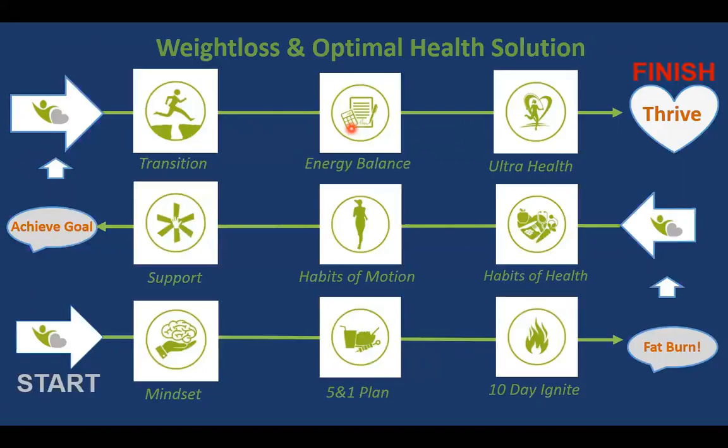If you have more weight to lose — 15, 20, 30 to 40 pounds or even more — then I recommend you consider the 5-in-1 plan in my first phase. My first phase is comprised of three steps: mindset, the 5-in-1 plan, and 10-day ignite. The goal is to get you into fat burn mode, which takes about three or four days. Once through phase one, we move you immediately to phase two: achieving your goal. Phase two covers learning the habits of health, habits of motion, and connecting you to a community of support. The last phase transitions you to the 3-in-3 plan — the energy balance we covered today — plus steps to help you achieve ultra-healthy habits to thrive your way.